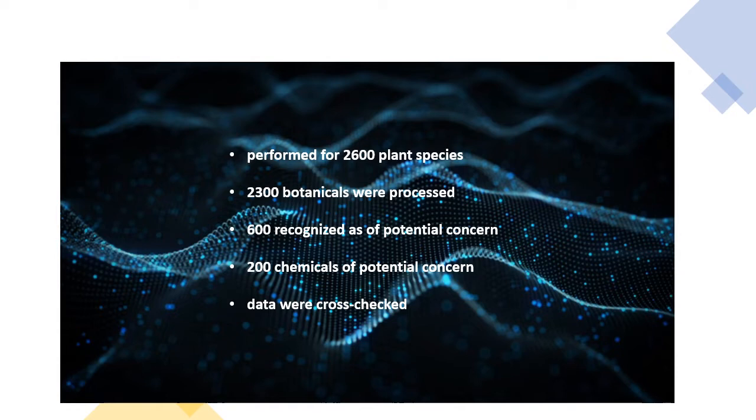The further data extraction resulted in the identification of more than 100 groups and over 1,300 chemicals of concern. So far, 600 chemicals were processed and 200 were identified as of potential concern. These data are currently being validated by EFSA.